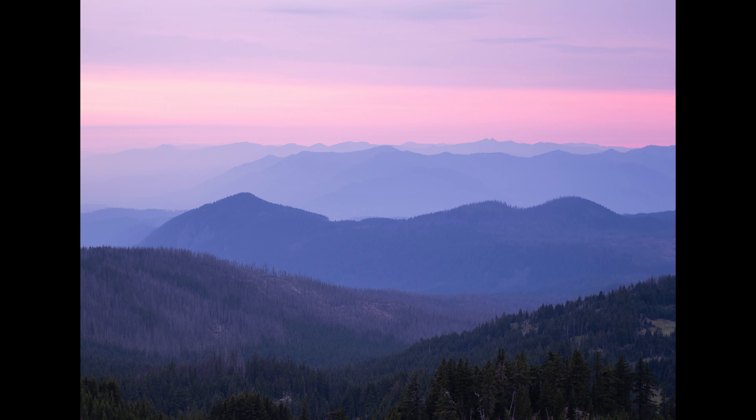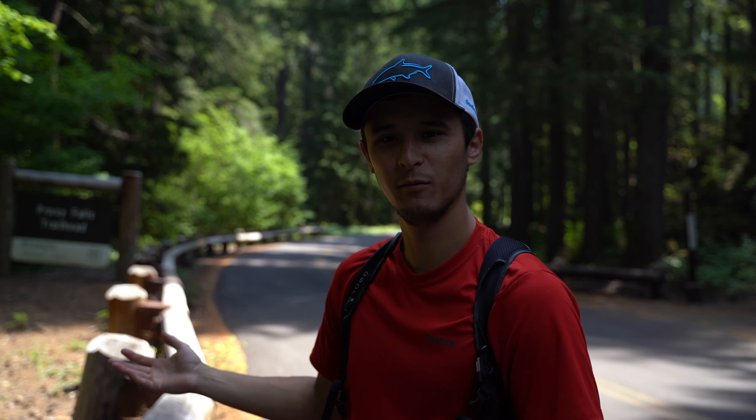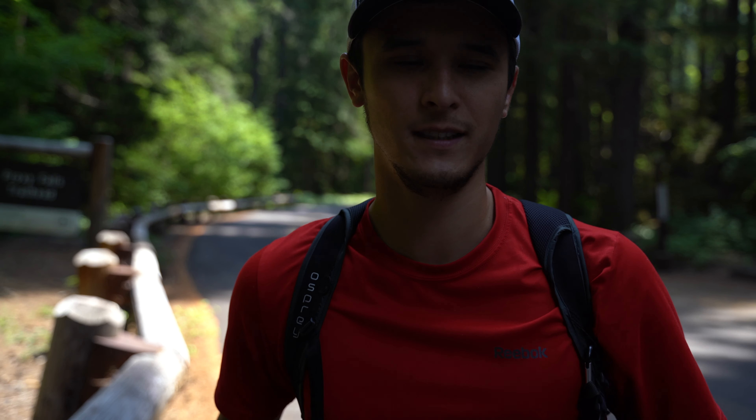Hey there! We just finished our backpacking trip from last weekend that you got to see. This is actually the same day, but we decided we're gonna add on Proxy Falls today because we're here, it's short, and it'll be cool. It's hike number 35. Let's go!